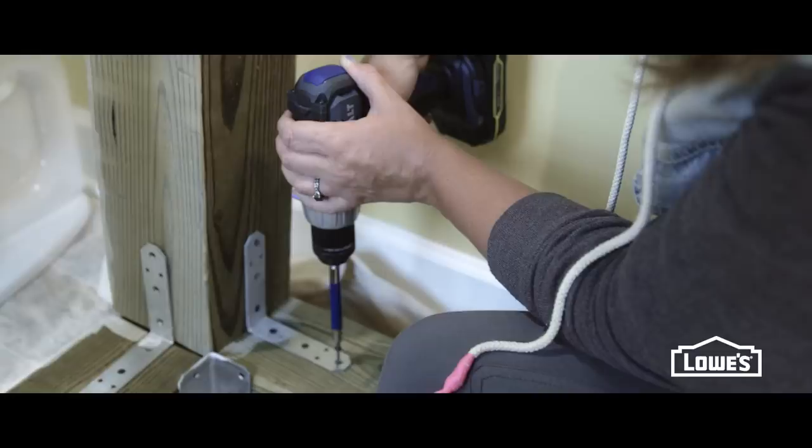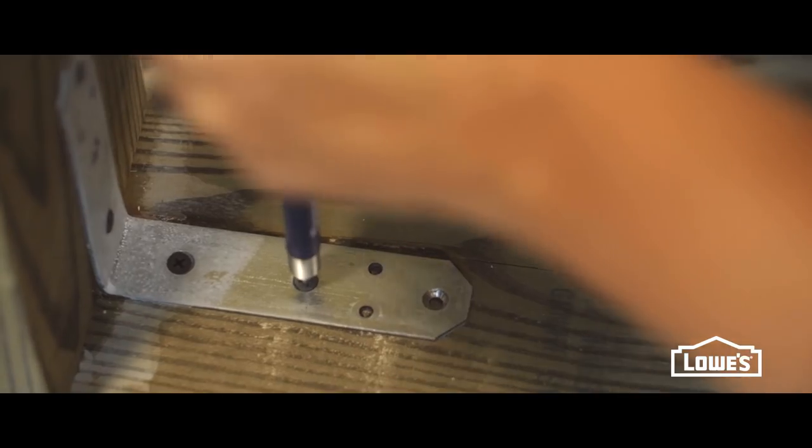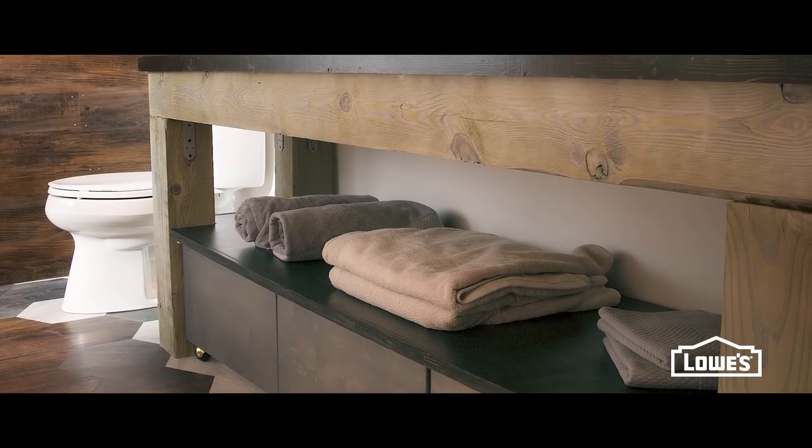We built the vanity out of six by six posts. They're real thick and chunky and they just scream expensive to me, but they're not.